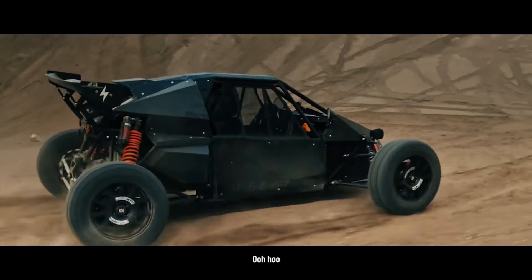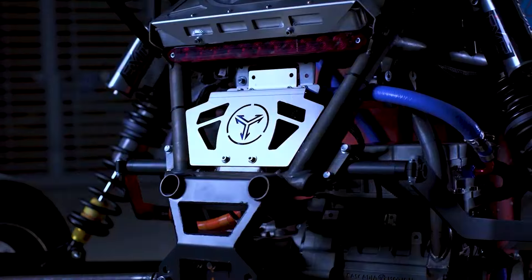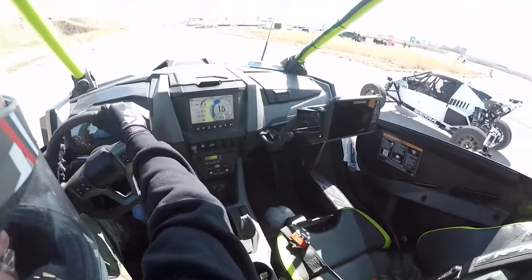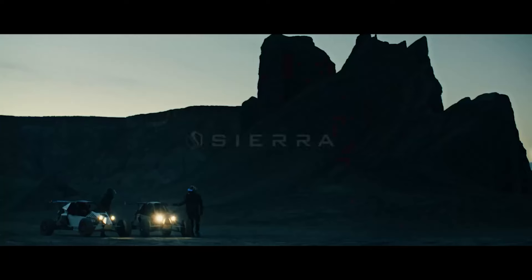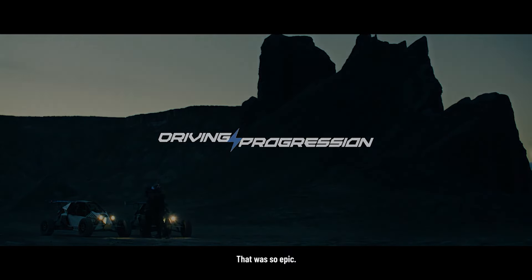So there you have it. Sierra Cars is not just making electric vehicles — they're redefining what electric performance can be. Whether you're a seasoned racer or someone who just wants to feel the thrill of pushing the pedal to the metal, the Echo lineup has something for you. And trust me, once you go electric, you might never look back.